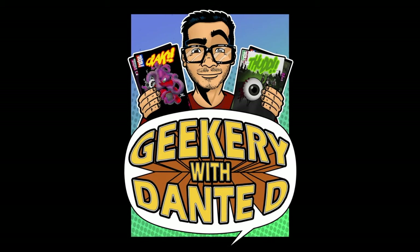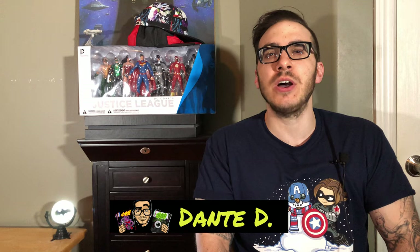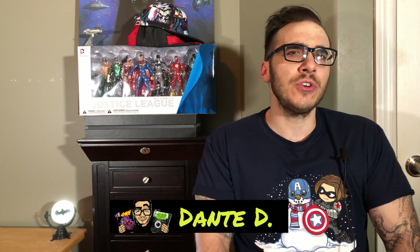In today's video, we're going to be talking about some of the best collectible key issues of comic books to add to your collection for under $20. Hello to all of my stingy comic book collectors, Dante D here, and welcome to the channel where we talk about comic books and other geek stuff.